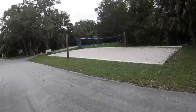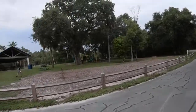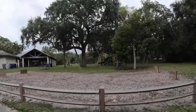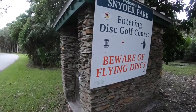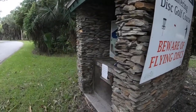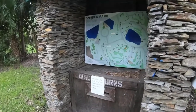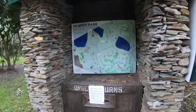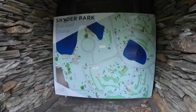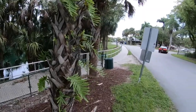Over here we have a sand volleyball court, and they also have a very nice children's playground. As you guys can see, Snyder Park has a disc golf course, and if you don't own the discs to play, they actually let you borrow them — you just have to go to the office and leave your ID. Here's a map of the actual course. I don't know much about disc golf but it seems like a lot of fun.